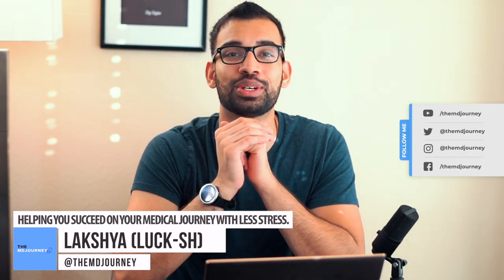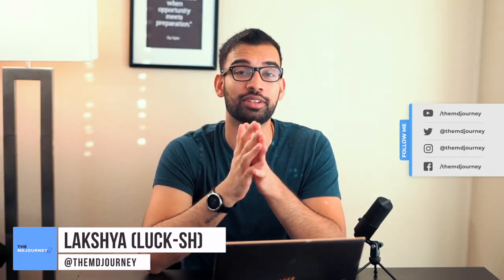My name is Lux, from the MD Journey, helping you succeed on your medical journey with less stress. I am currently an internal medicine resident and I've been doing the MD Journey to help people just like you on their medical journey.